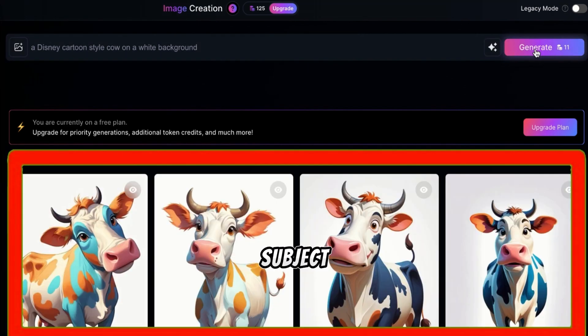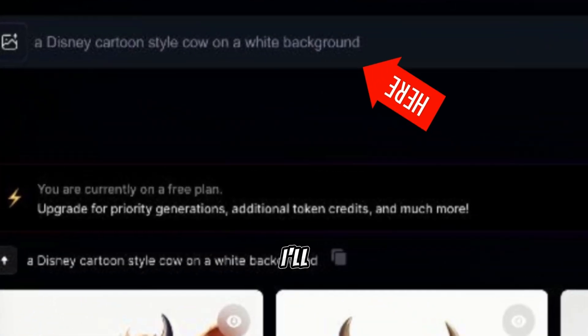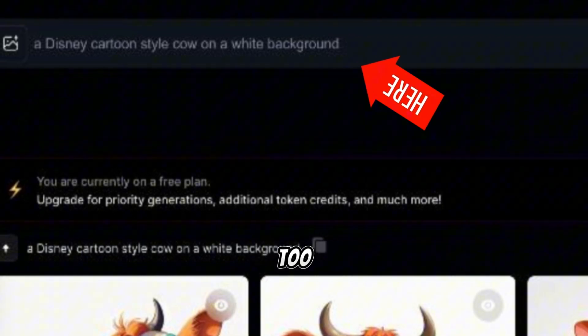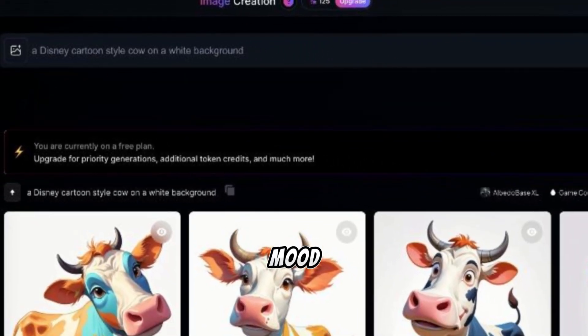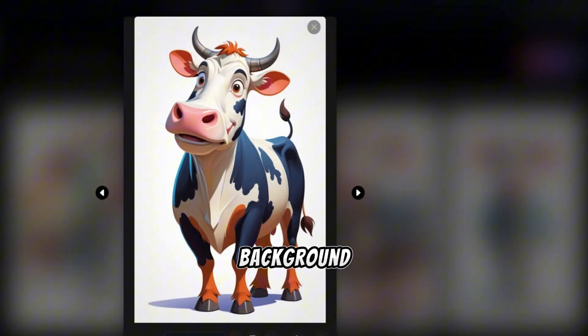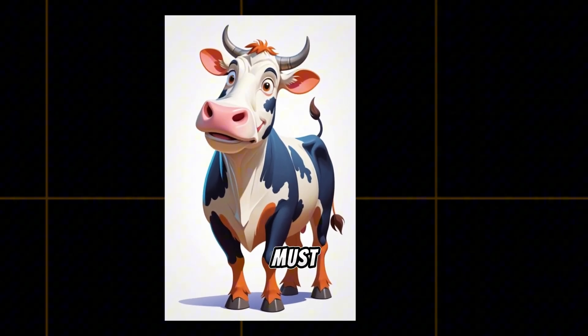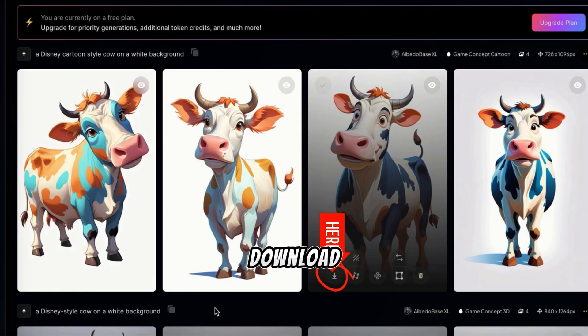So, we now have our subject — a cow — and the style, which is Disney-inspired. Next up is customization. For my design, I want a plain white background, as I'll be removing it later. You can customize other things too, like colors, lighting, and mood to match your vision. Now we have the whole setup: a Disney cartoon style cow on a white background. Here's the image generated with Leonardo AI, and I must say it looks super professional. So let's download them.